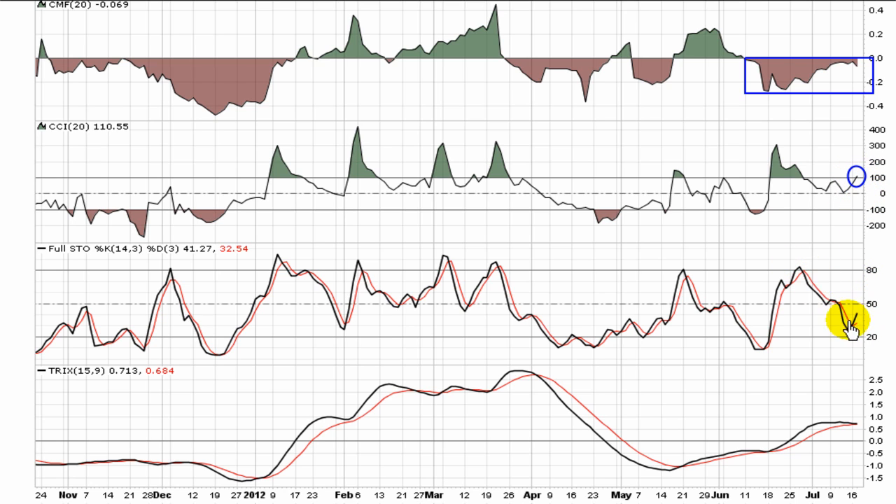The Full Stochastic has shown that over the last three or four weeks, some momentum has come out of this play. But it has rotated, and I'd be looking for a break back through 50 to show some strong momentum.